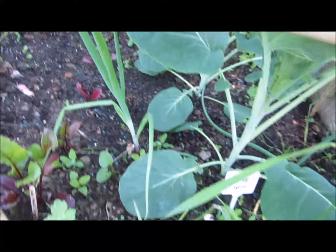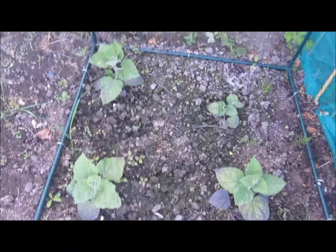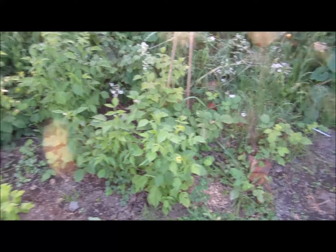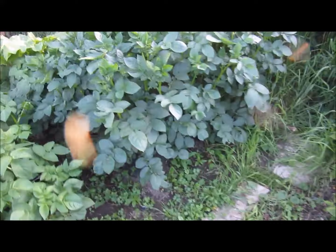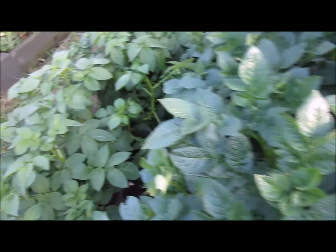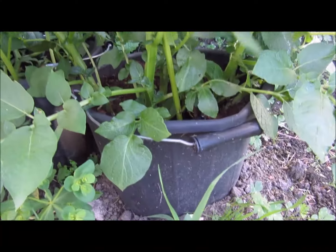Got some beetroot in there and a couple of little onions in between. Some more cape gooseberries here looking quite good. This is the bed with the fruit bushes in, they're looking quite good. The potatoes in pots have gone absolutely crazy - I can't even see the pot now. I can show you these at the front better, just in a little pot like that.